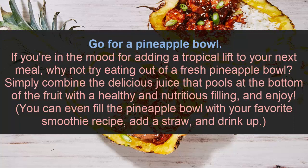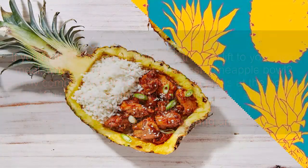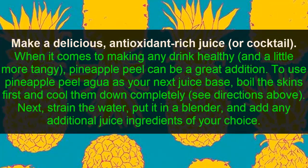Number three: go for a pineapple bowl. If you are in the mood for adding a tropical twist to your meal, why not try eating out of a fresh pineapple bowl? Simply combine the delicious juice that pools at the bottom of the fruit with a healthy and nutritious filling and enjoy.